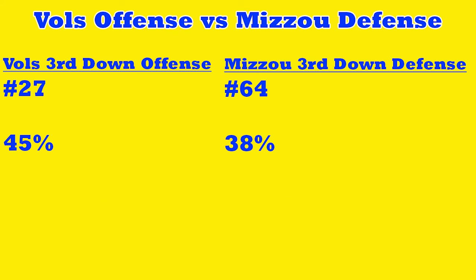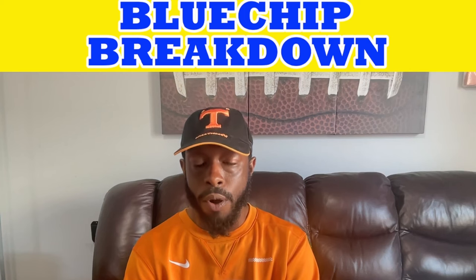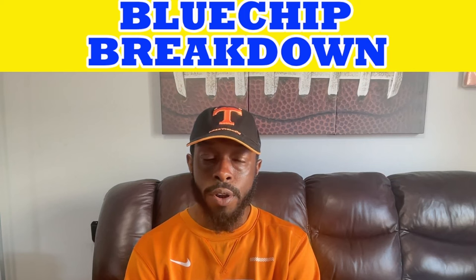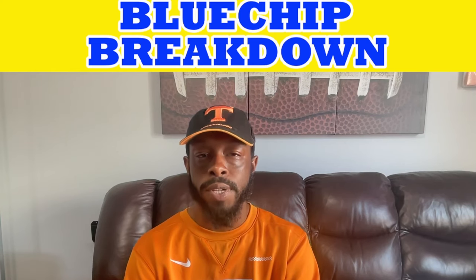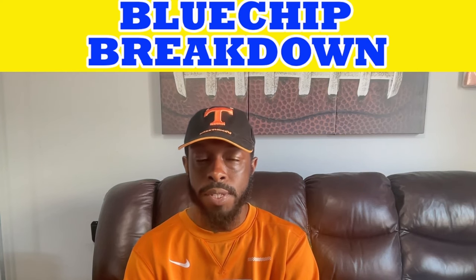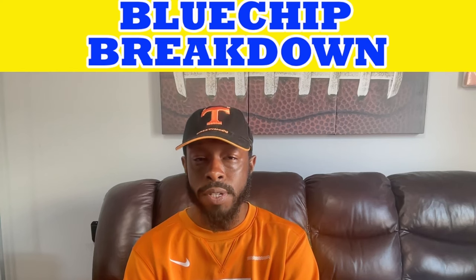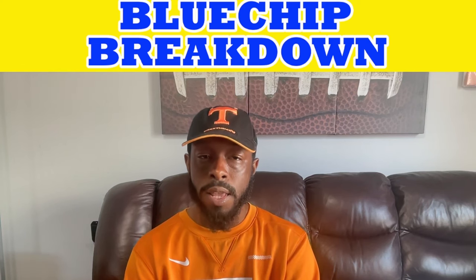On third down: Tennessee is ranked 27th, converting at 45%. Missouri is 64th in third down defense, giving up 38%. This will be a big factor — Tennessee has to keep the football on the field and score. Mizzou blitzes in the red zone, which is a big reason there are so many passing touchdowns allowed. They like to blitz and play straight man-to-man. I think Tennessee's wide receivers can find success there, and Coach Heupel is going to have a lot schemed up — he seems to have this team's number.